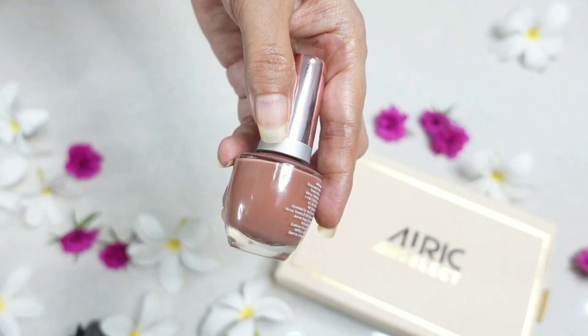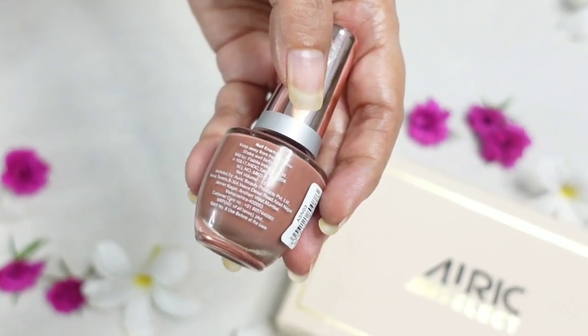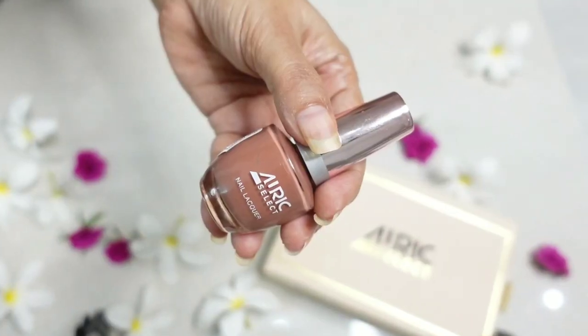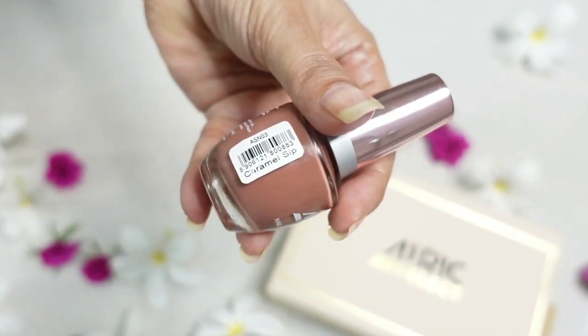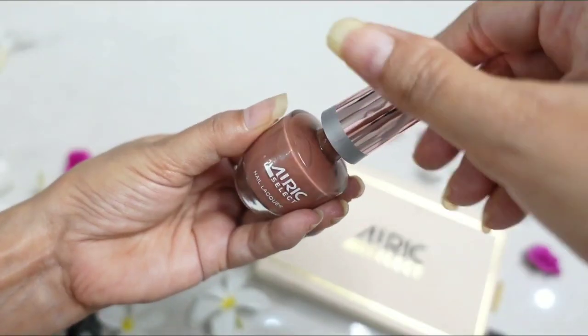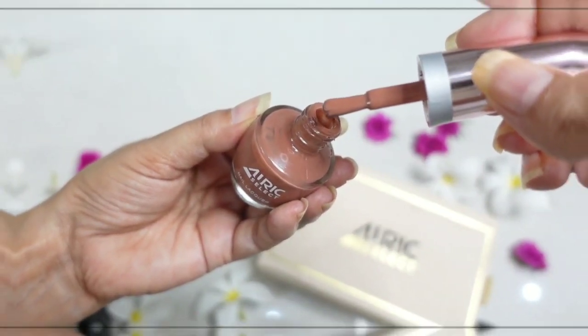The first shade I am going to apply is called Caramel Sip. This was my first choice when I had to choose three shades from a range of eight. It's a beautiful brownish nude color that will look great on everyone. The brush looks nice and broad — let's put this on.